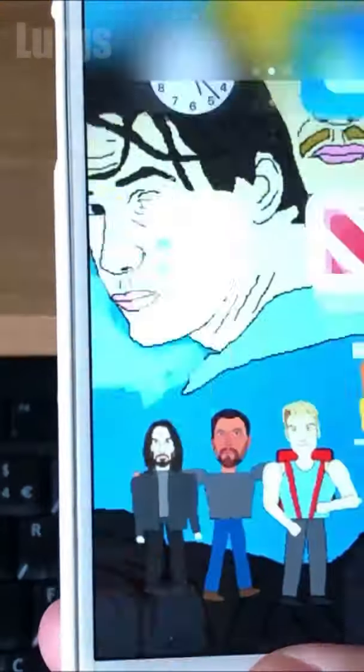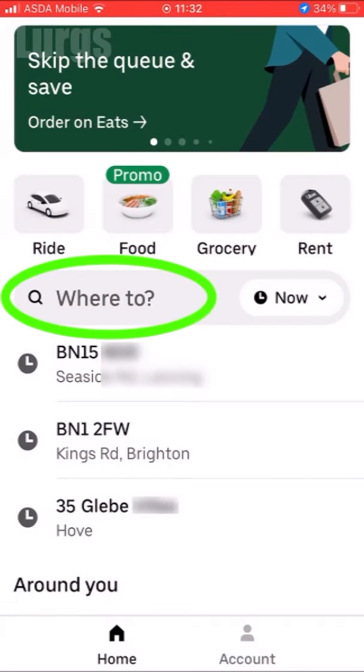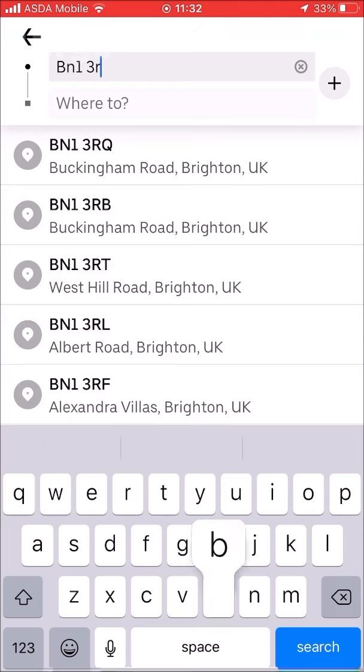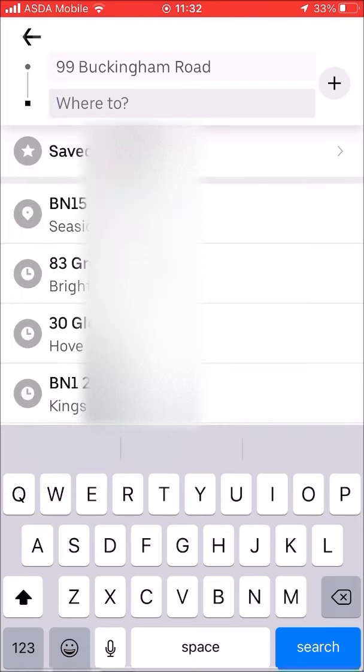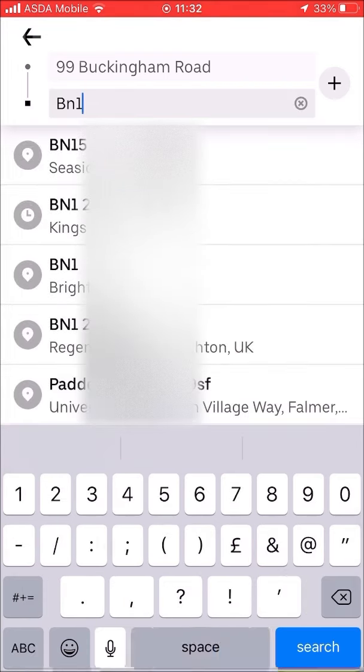Right, let's get cracking. Take your mobile phone and go into the Uber app. If you've got location services on, it will automatically know where you are. If you want Uber to pick you up from a specific place, you can also type that in and select it from the drop-down list. I've selected 99 Buckingham Road. Passenger one wants to get off at the Ladies Mile in Patchham.